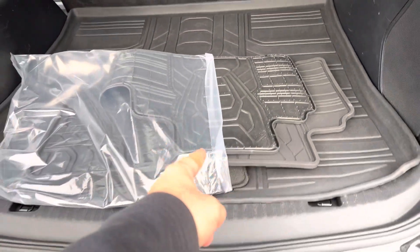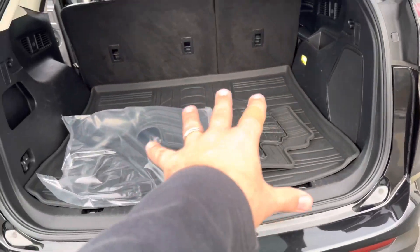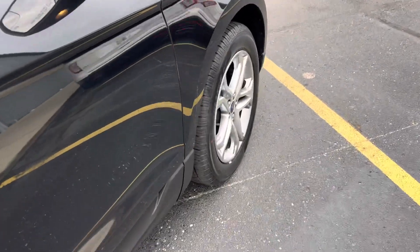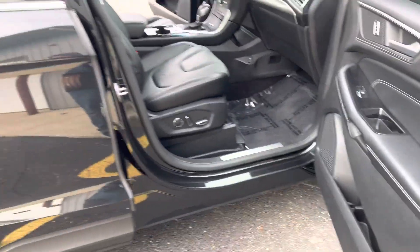Original format still in the plastic, plus it has the rubber cargo liner back here. No big dingers, no stingers. Look at the beautiful 18-inch wheels on it.